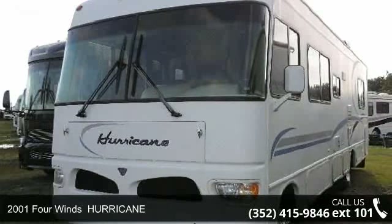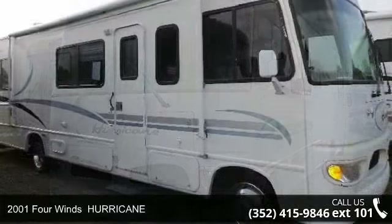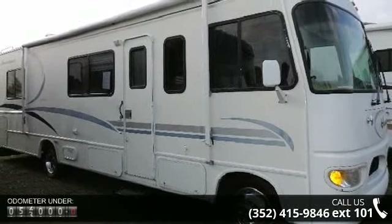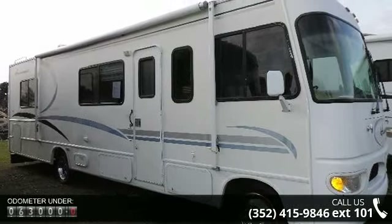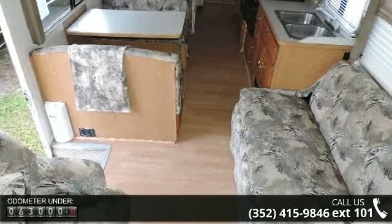Travel in style with this 2001 Four Winds Hurricane. Here we have the standard for styling, quality, and driver comfort in Class A RVs. This is the easiest and most comfortable form of RV traveling in the industry.